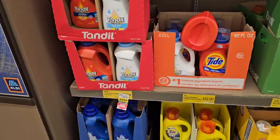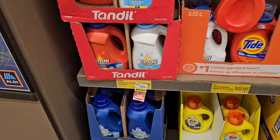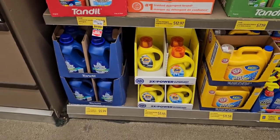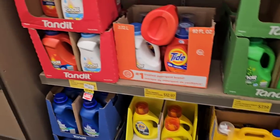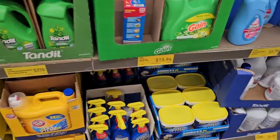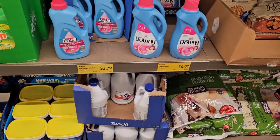Tandle laundry detergent is going up — the regular price will be $8.99, up from $7.99. It's currently on sale for $7.99. Their other Tandle detergents — like the one compared to Gain — are $7.19, up from $6.99. The Tandle concentrated liquid bleach is $4.09, which feels a little expensive for bleach at Aldi.